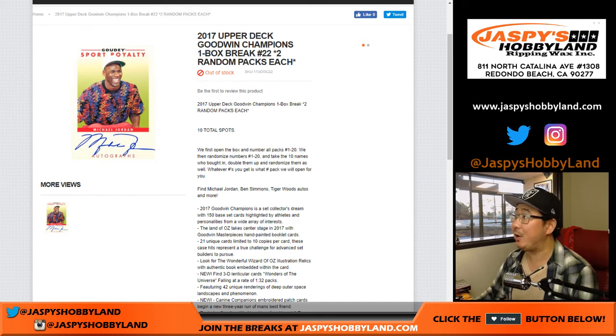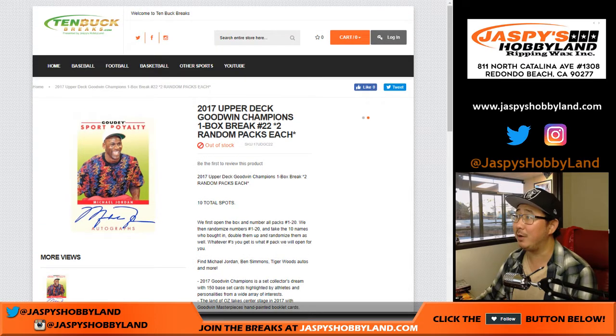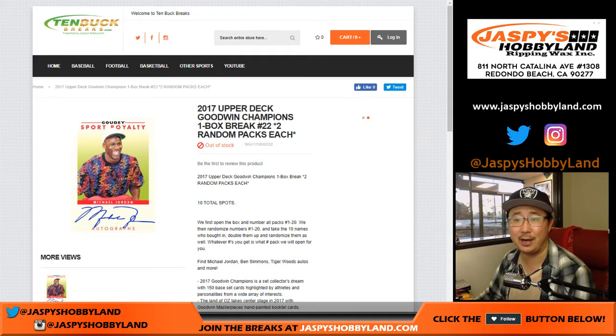Good afternoon everyone. Joe for Jazby's Hobbyland doing a one-box break of 2017 Upper Deck Goodwin Champions. One box number 22 from 10buckbreaks.com.